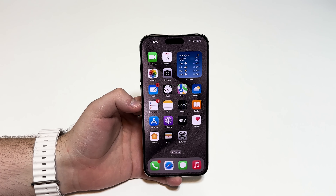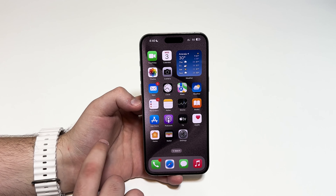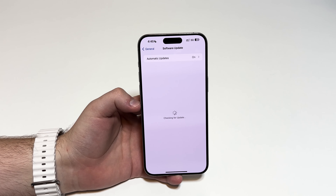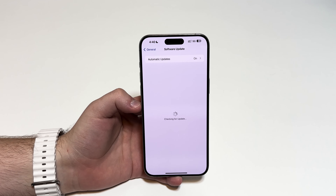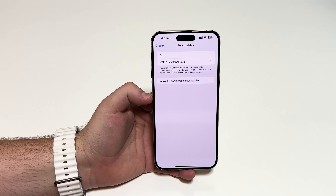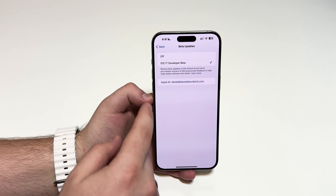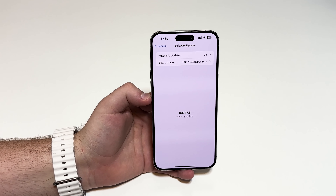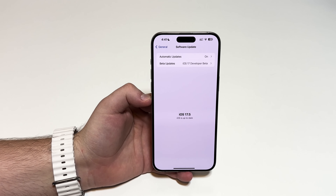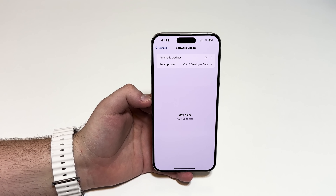If you want to install iOS 17.5 right now — especially if you're an EU user since that's the biggest change — go to Settings, then General, then Software Update. Wait for it to check, and you'll see a Beta Updates option. Tap on it, and if it's set to Off, toggle it to iOS 17 Developer Beta. Come back and you'll see 17.5 available. If you don't see the Beta Updates option, check the video linked in the description — I'll show you how to enroll in the developer beta program.